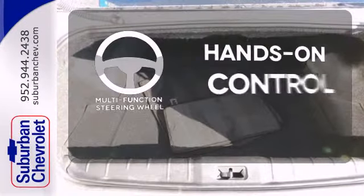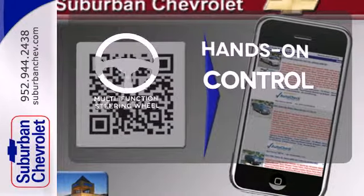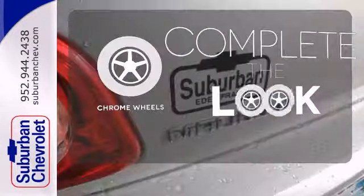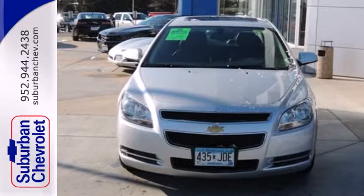The multifunction steering wheel helps keep your eyes on the road and your hands on the wheel. Head to toe, your look is complete with chrome wheels. Relax and drive smooth — see for yourself in this sedan today.